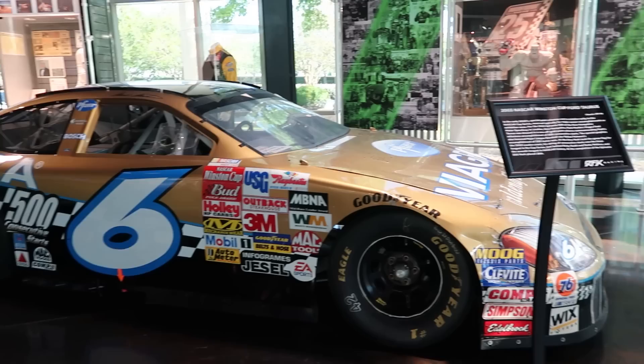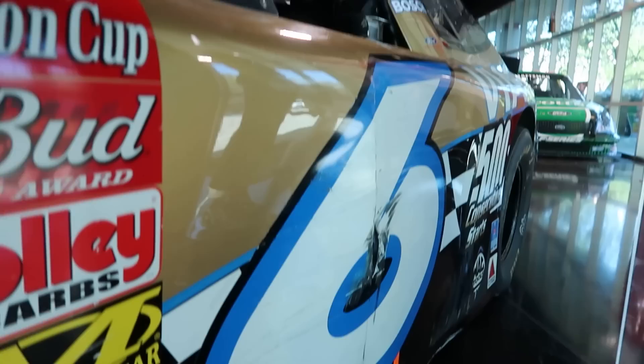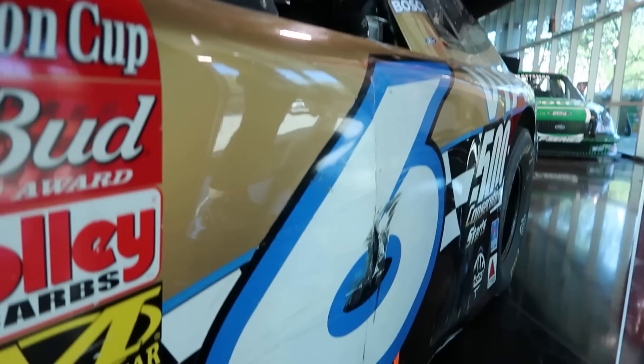I hadn't seen this car here before, but it looks fantastic. It's from 2003. The goal was to commemorate Mark Martin's 500 consecutive starts. Iron Man — you can even see it's still got some battle scars on the side. This car is like Iron Man. That's awesome.